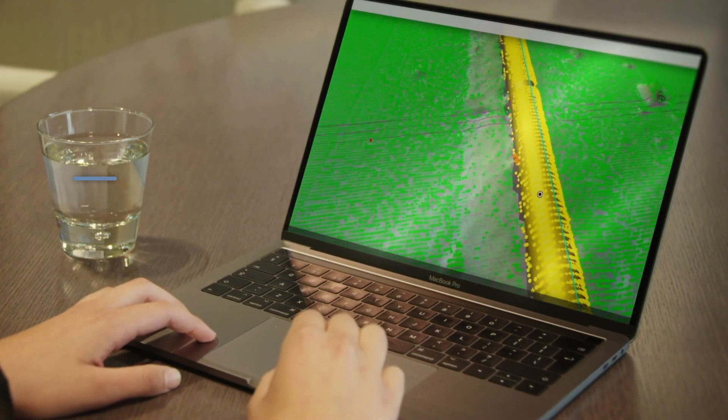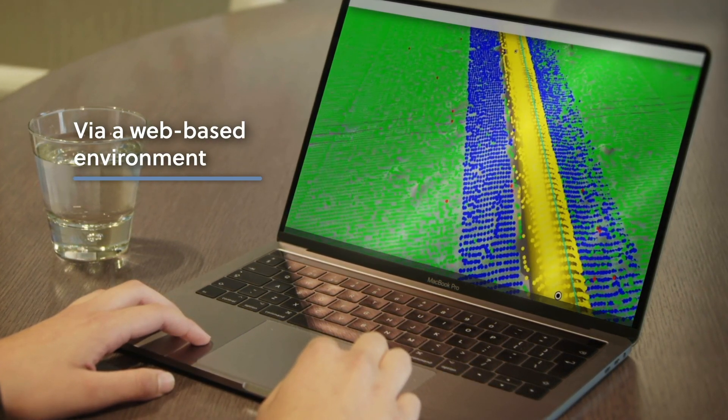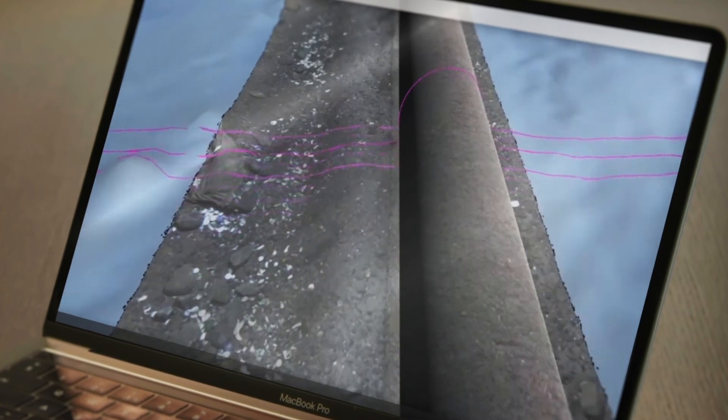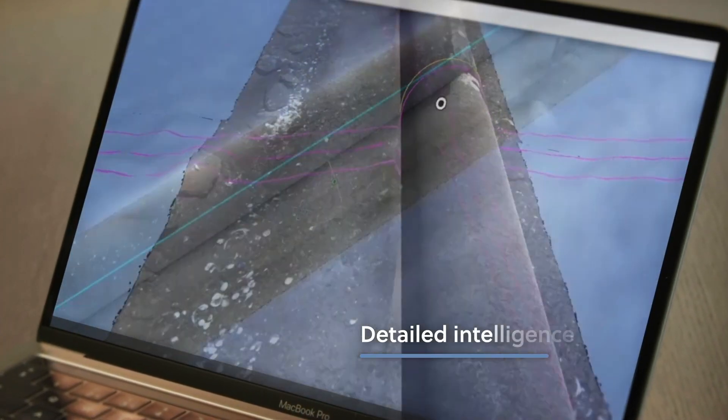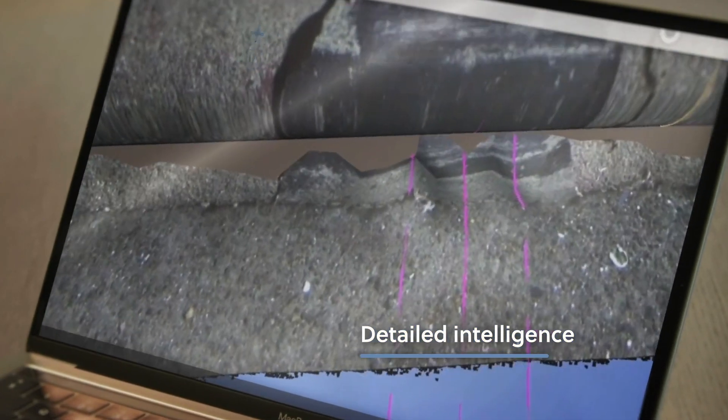Pipeline information is delivered remotely via a web-based environment in the form of a digital twin. This photorealistic 3D model provides detailed intelligence on the pipeline's condition and an overview of any anomalies.